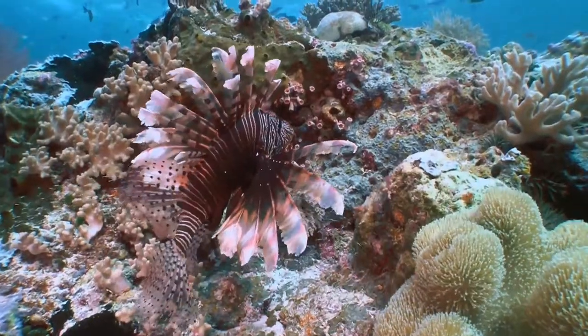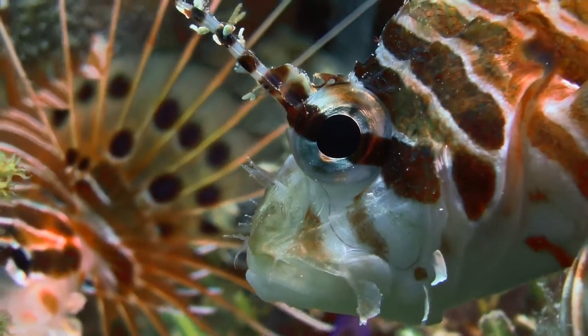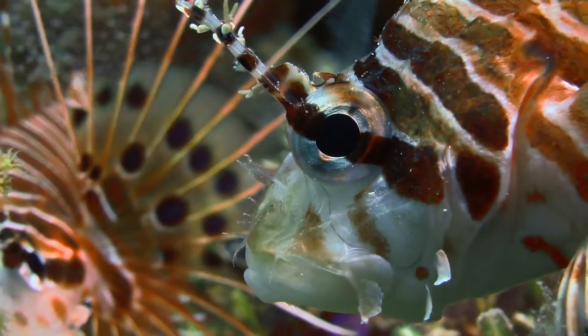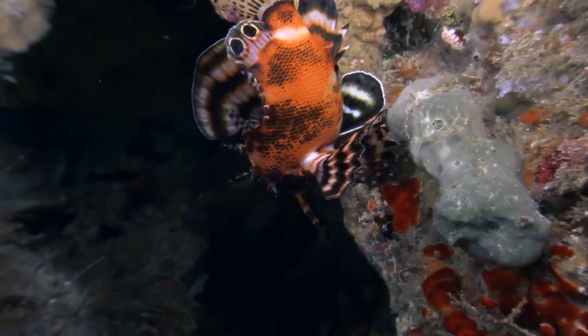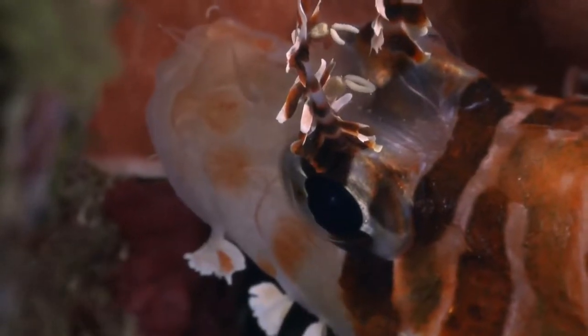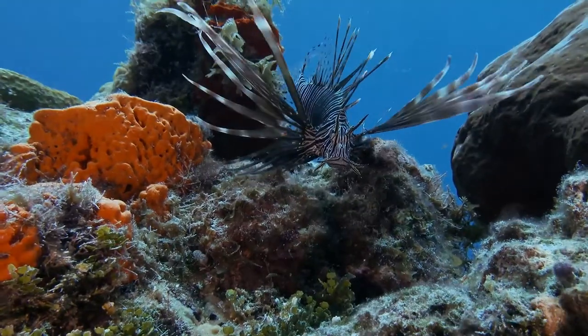The renowned lionfish is also in the family, but he's the odd one out. Unlike the bottom-dwellers, he has an elaborate swim bladder and doesn't really need camouflage. Instead, he prominently advertises his position and actively hunts by herding fish.